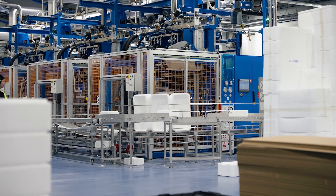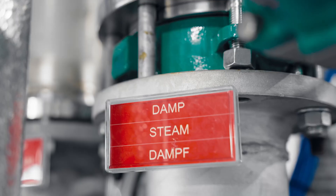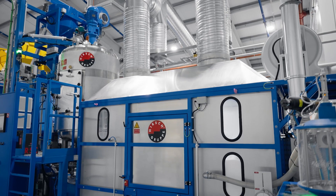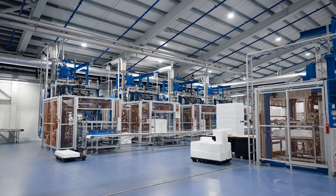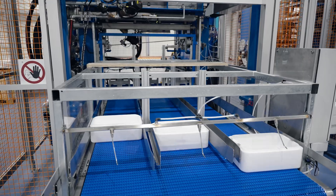In the production of the styrofoam boxes, we are using the material EPS and of course a lot of steam. First of all, we are using the steam to pre-expand the material, and then we pump it into a molding machine where we use steam to melt it together.